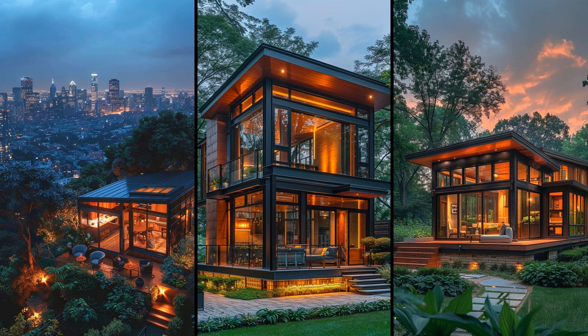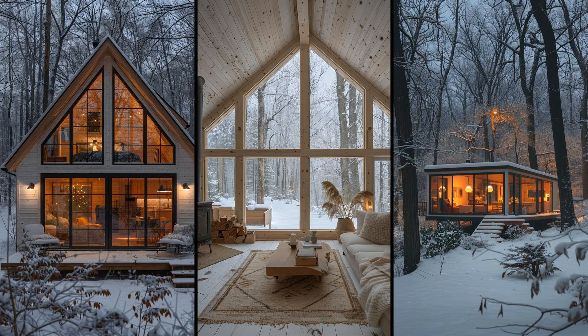A touch of greenery can counterbalance the starkness, creating an oasis of serenity amid the industrial design. Imagine waking up in a tiny cabin bathed in natural light and surrounded by minimalist yet functional design. Scandinavian-inspired cabins excel in combining simplicity and coziness. Soft textiles, light wood, and earthy tones create a calming escape.